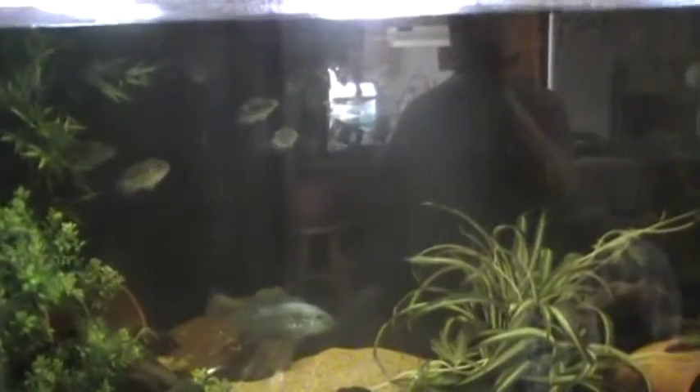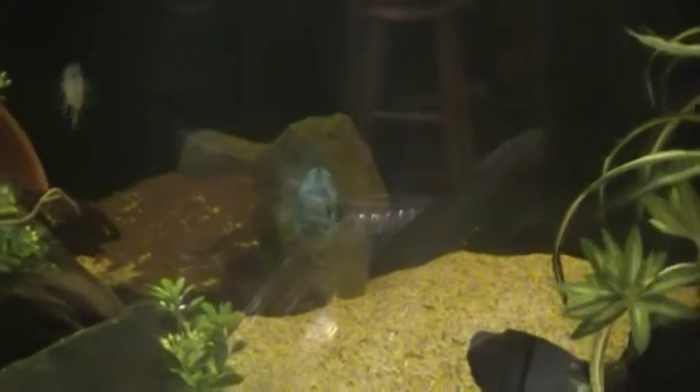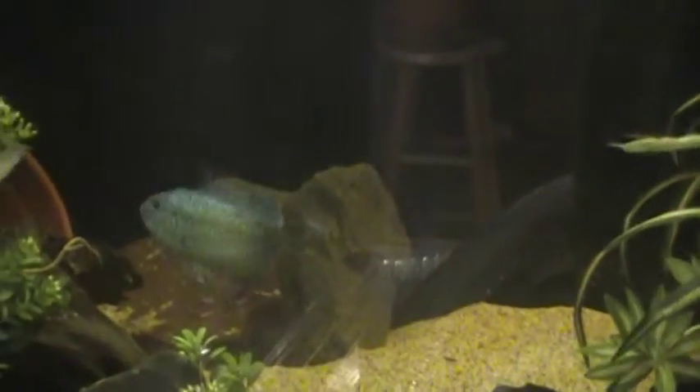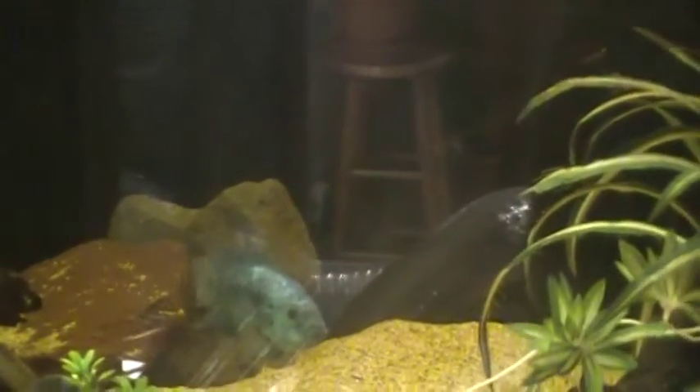This tank is inside. Right now we're currently housing six Ornatums, one Electric Blue Jack Dempsey, a Geofagus Altrafron, four Real Mag Umbies, one Grow Out Trimac, and a little Stahlsbergie. See if we can get a little closer without spooking them.